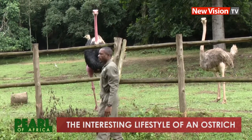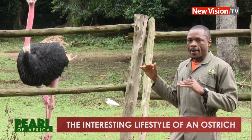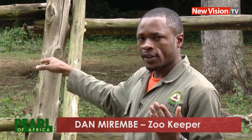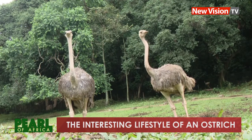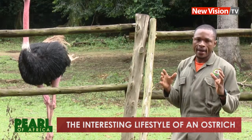Here is Dan Mirimbea, zookeeper at the Uganda Wildlife Education Center, who tells us how you could differentiate between a male and a female ostrich. By sexual differentiation, this one is a male — that's the coloration of the male. And those ones which are gray, they are female. So that's how you can tell the difference between a male and a female.